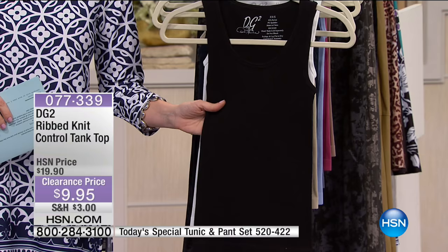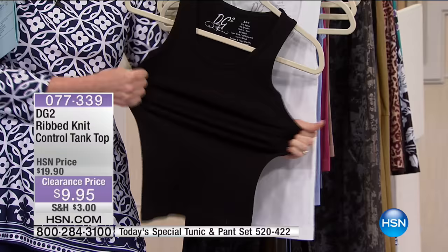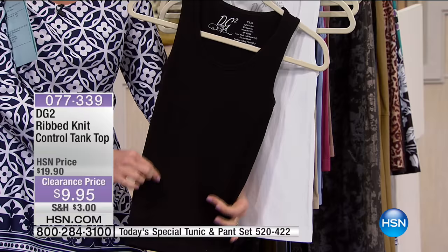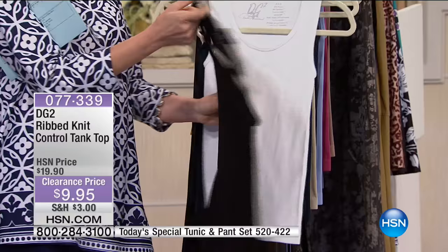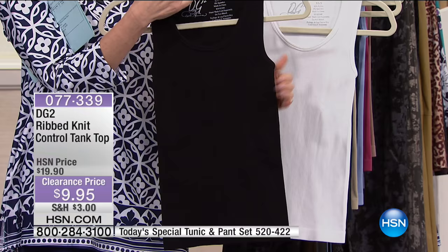From DG2, Diane Gilman — the queen of jeans — she's bringing us this rib knit control tank top. A control tank top that's actually comfortable. Known for her incredible stretch and recovery — in that ribbed tank, you get that coverage and that control, that slimming control right where you need it. No more bra back fat, no more tummy issues, or having to wear control garments underneath your other clothes especially when it gets hot.